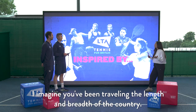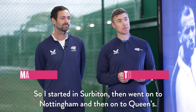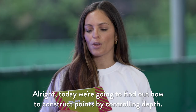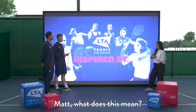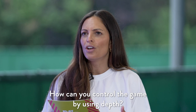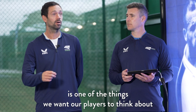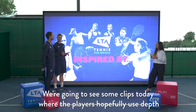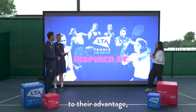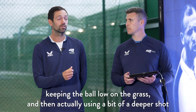I started in Surbiton, then went on to Nottingham and then on to Queen's, and we've had some good results across the board. Today we're going to find out how to construct points by controlling depth. Depth, being one of our ball characteristics, is one of the things we want our players to think about when they're constructing points. A bit like width, they are very closely linked — we're going to see some clips today where players use depth to their advantage, bringing players forward, keeping the ball low on the grass, then using a deeper shot to push people back and create more space.